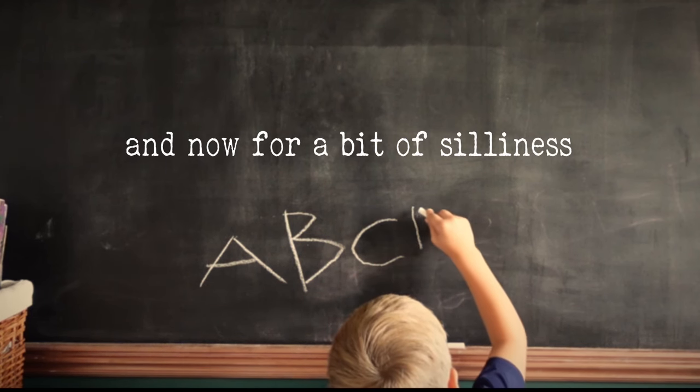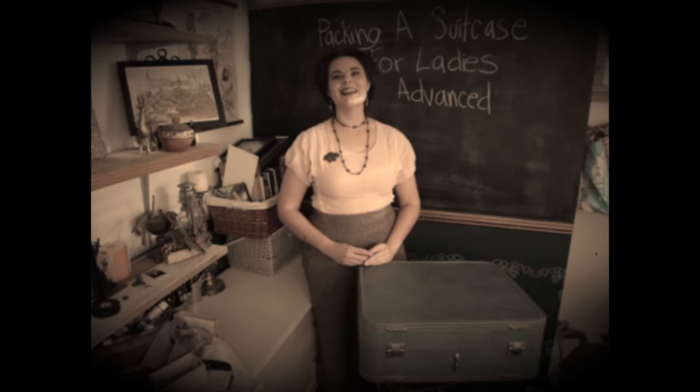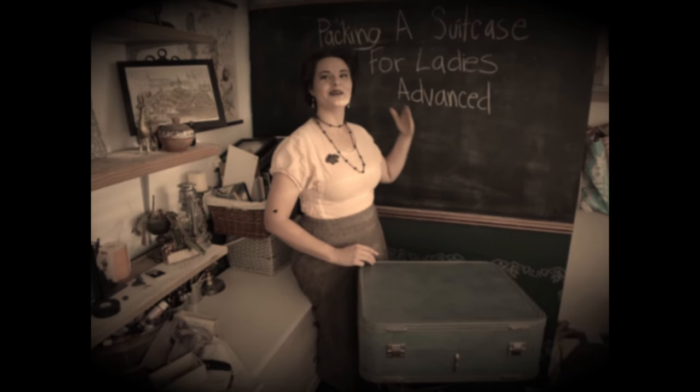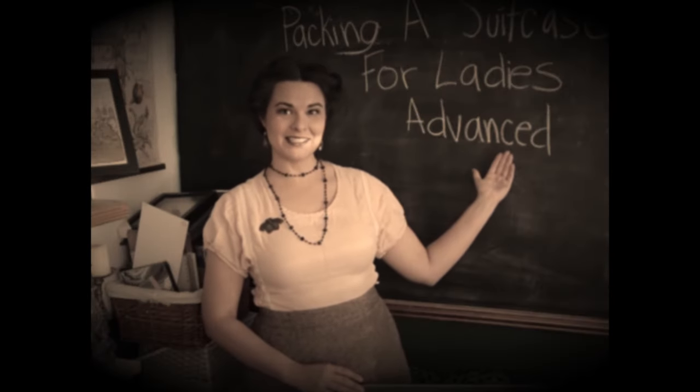But before we continue with this video, we need to get packing. Hello and welcome to Packing a Suitcase for Ladies — the advanced course.